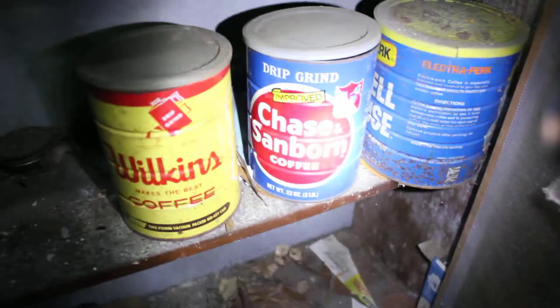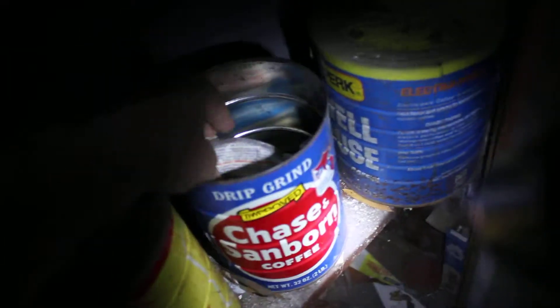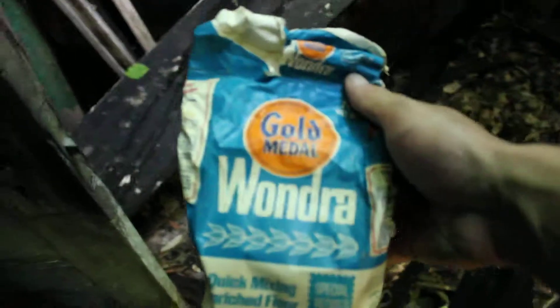This is kind of creepy — still clean inside. It's flour. There goes my flashlight. Yeah, still looks clean. I'm not going to eat it.